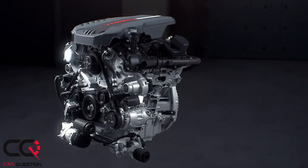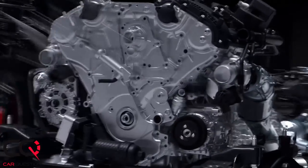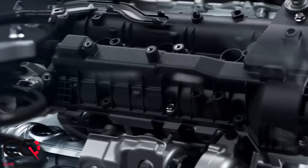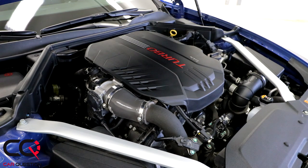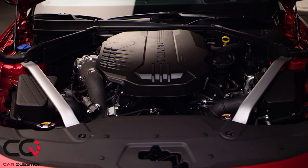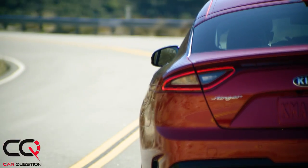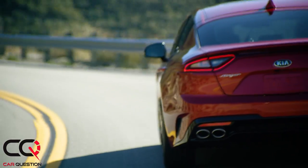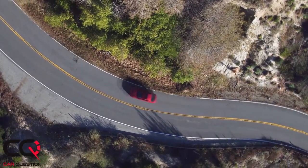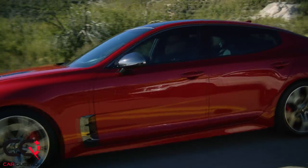The 3.3-liter twin turbo V6 sounds really good in that car and that's my recommendation — if you're going to buy this car, go for the performance one. You get 365 horsepower at 6000 RPM and 376 lb-ft of torque between 1300 and 4500 RPM. That torque band is impressive. Direct injection, premium fuel required, and zero to 60 in 4.7 seconds. Top speed is 167 mph or 269 km/h.